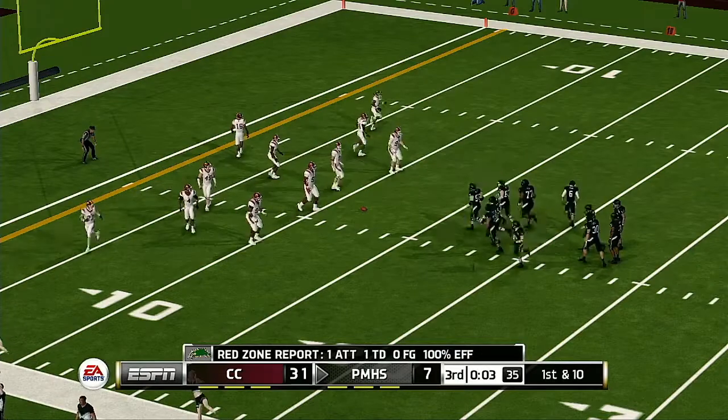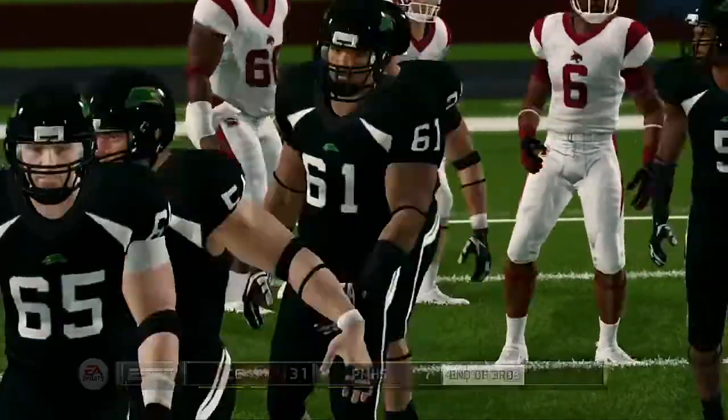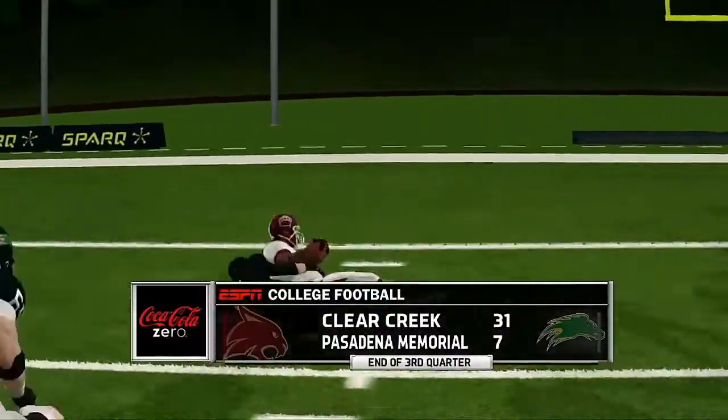It's a great play by the defense — it really makes you wonder, was there a miscommunication up front by the offensive line? They just seemed to allow the defensive line to get through and the running back didn't have much of a chance at all. Got it — complete, he's out of bounds. First down, ball on the 12. We head to the fourth quarter; the Wildcats with a 24-point lead.